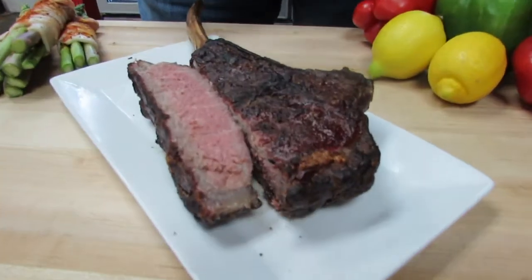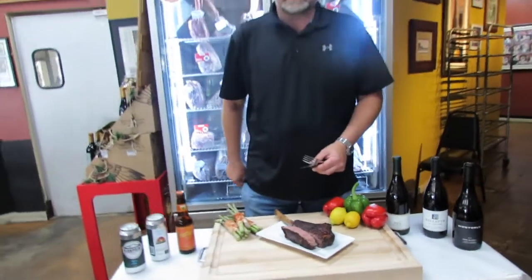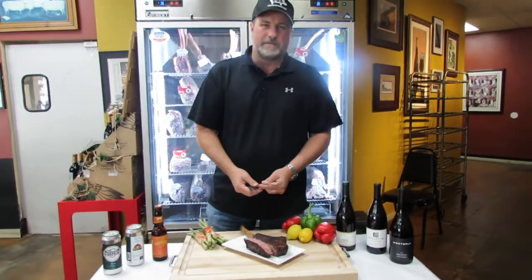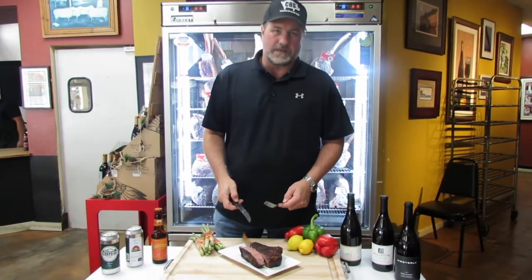That's about perfect. That's a good steak right there. With something with a little more fat and a little more meat, you want a little bigger wine — something with some tannins to help break the fat that's in your mouth. That's what the tannins help you do.